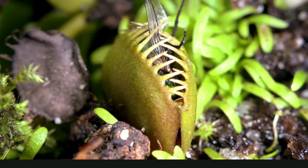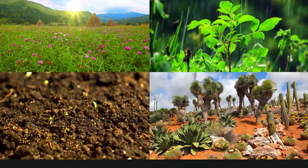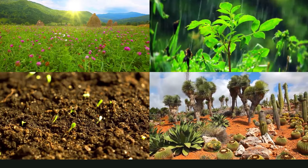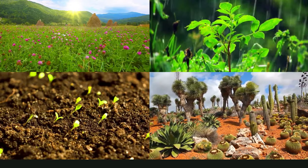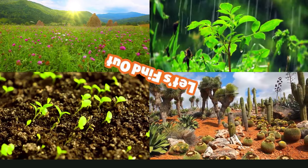That fly makes one nutritious meal! Plants are pretty amazing. Even in a tough spot, they can get the light, water, and nutrients they need to be healthy and thrive.